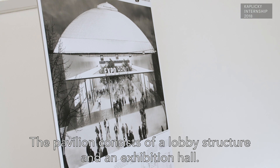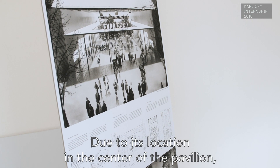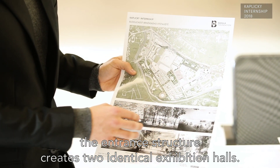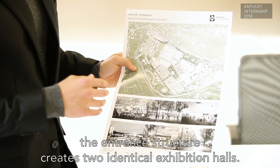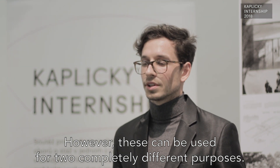The Pavilion is made from an entrance object and the exhibition hall. The entrance object is located in the middle of the Pavilion, so they create two different exhibition halls, which can be used for different purposes.